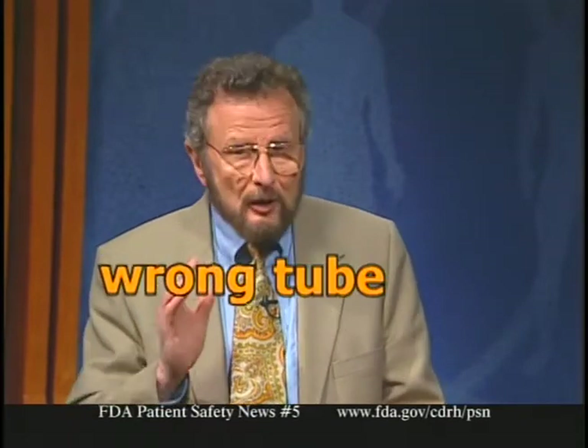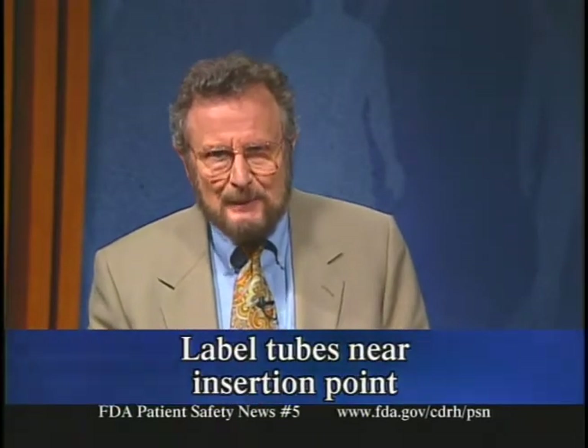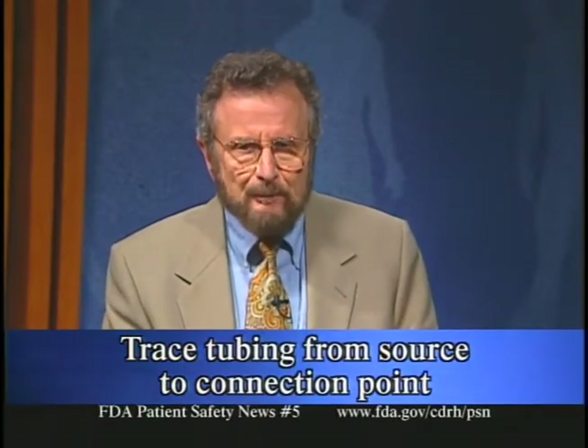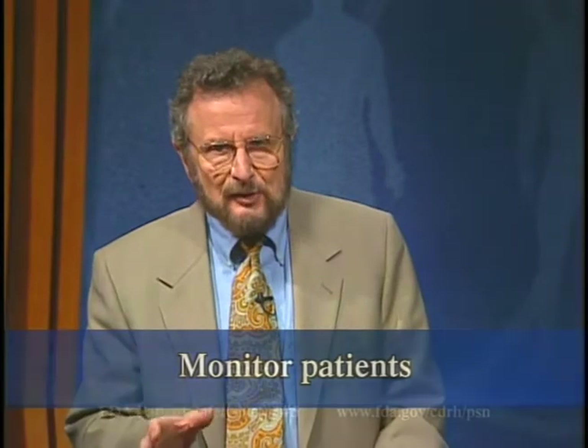The report classifies this as a 'wrong tube, wrong hole, wrong connector' error and offers several recommendations: attach an identifying label to each tube near the inserted end when a patient has multiple tube types; before administering drugs, trace tubing from source to connection port to confirm correct connections; double-check all line attachments with another practitioner when administering high-alert medications or treating high-risk patients; and monitor patients to detect errors quickly and minimize consequences.